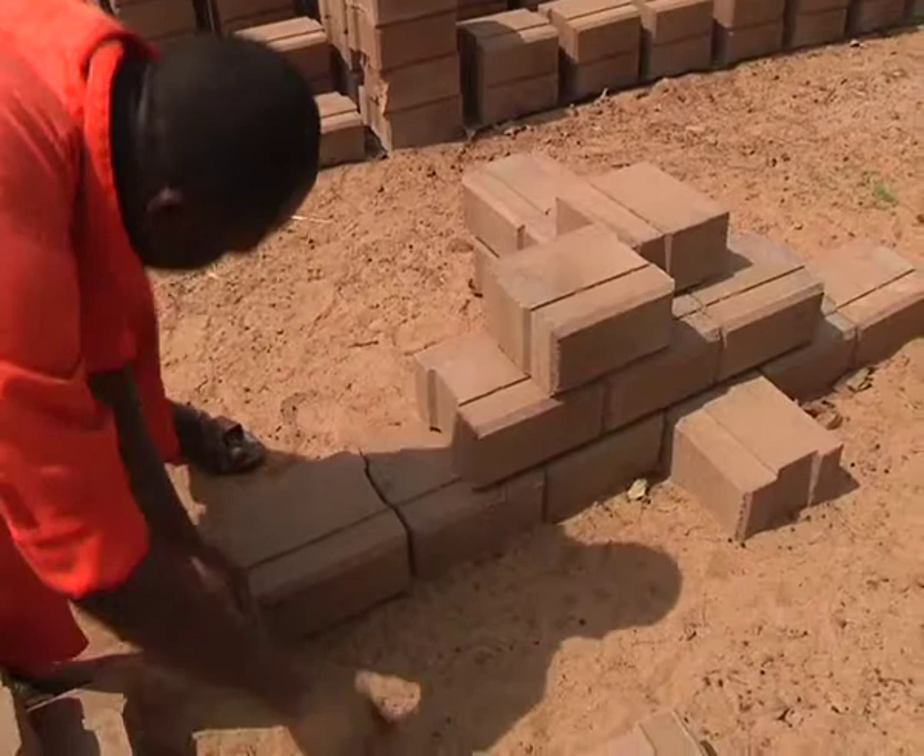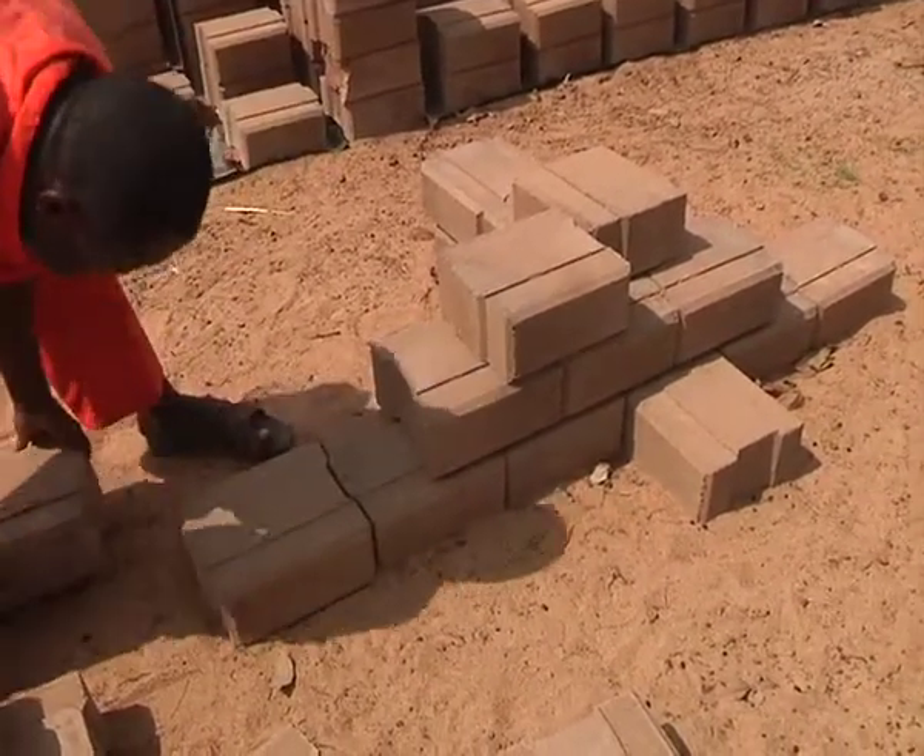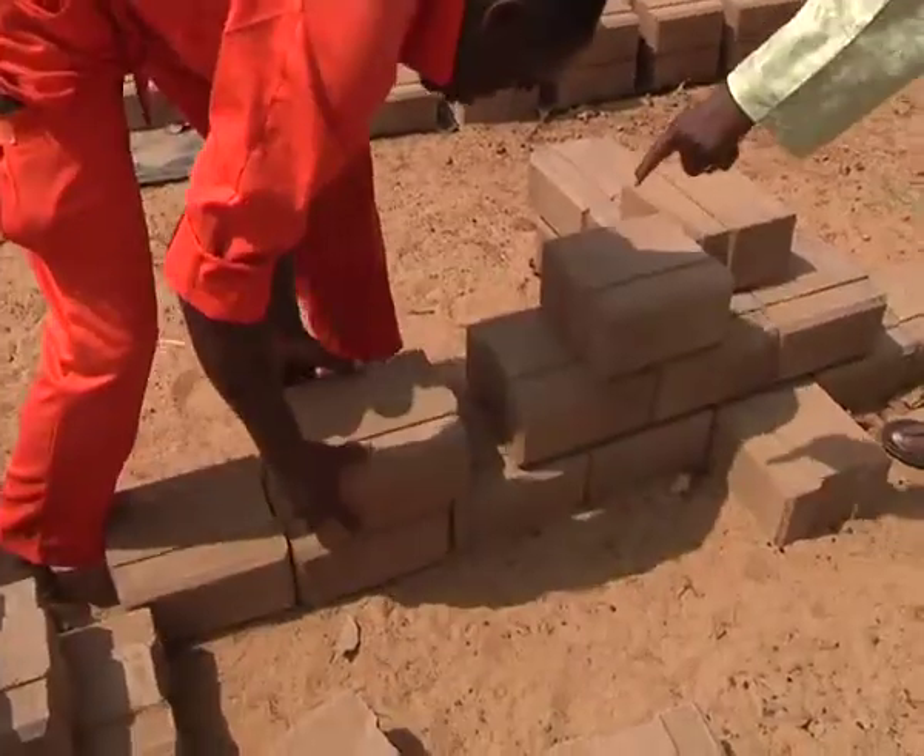The main prototype structure helped to train 50 artisans from the various districts to implement the initiative.